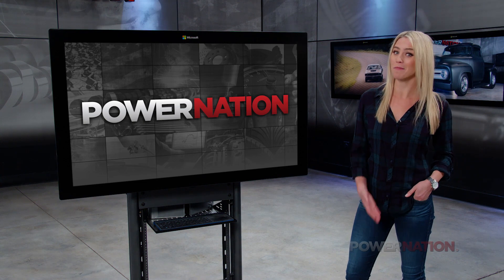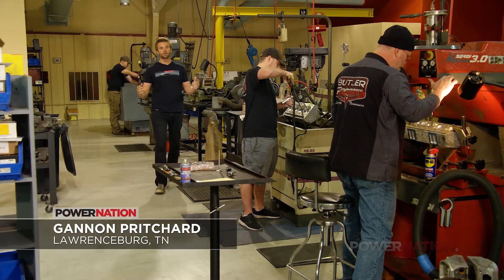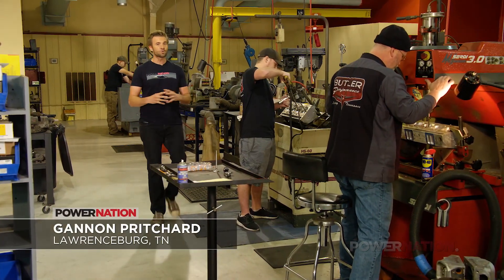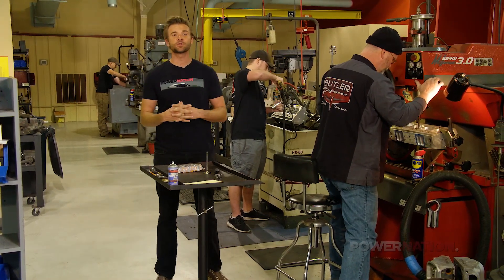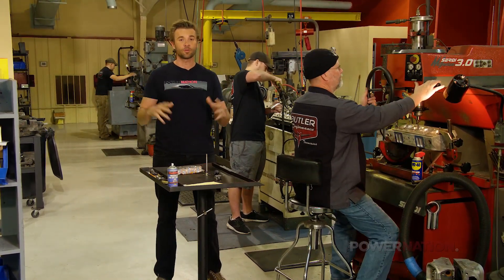Gannon is on site at a shop that many of you may have heard of. Anyone that knows racing or high performance knows the name Butler Performance. Coming up, we're going to take you inside. I'm here at Butler Performance in Lawrenceburg, Tennessee, and it's wild to think what was once a racing hobby over the years turned into a performance company known all over the world.